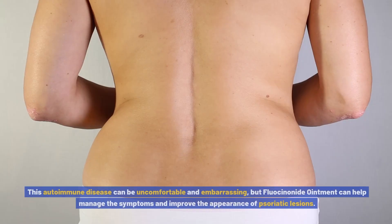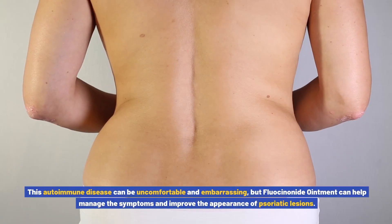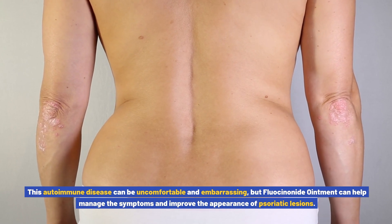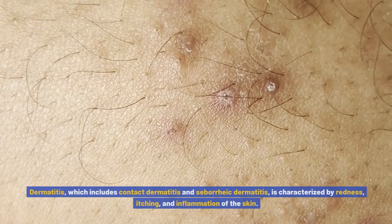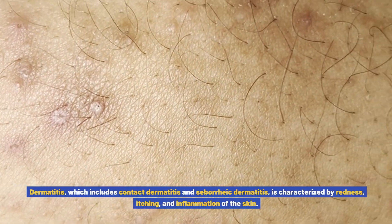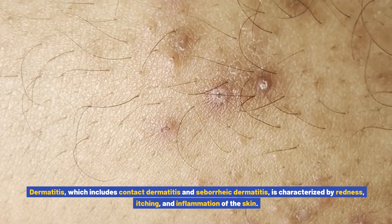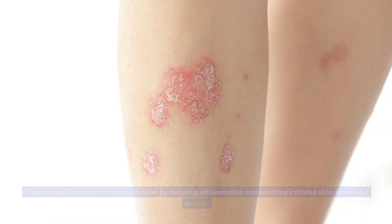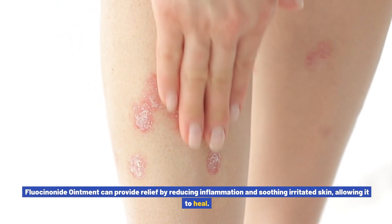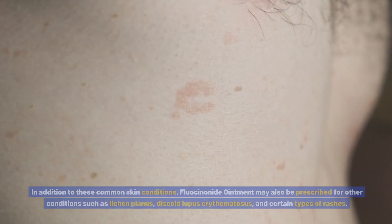Psoriasis is another common skin condition that can cause red, scaly patches on the skin. This autoimmune disease can be uncomfortable and embarrassing, but fluocinonide ointment can help manage the symptoms and improve the appearance of psoriatic lesions. Dermatitis, which includes contact dermatitis and seborrheic dermatitis, is characterized by redness, itching, and inflammation of the skin. Fluocinonide ointment can provide relief by reducing inflammation and soothing irritated skin, allowing it to heal.